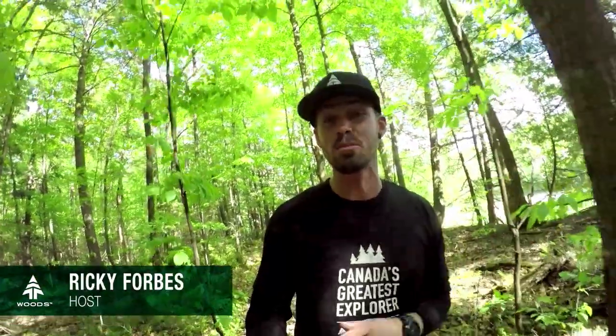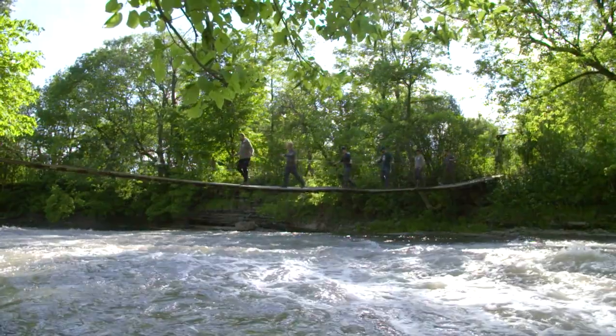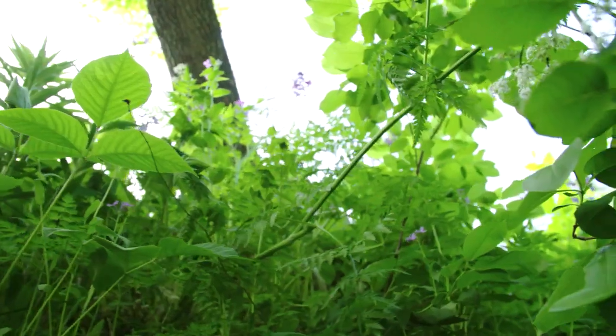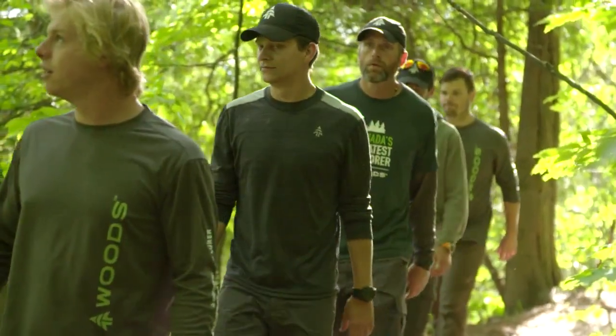We are in central Quebec for challenge number 5, a great outdoor cook-up. Our six explorers must prepare an authentic wilderness dish using some difficult camping food plus natural ingredients found right here in the wild. The stakes are high because after today two more explorers go home. May the best dish win.